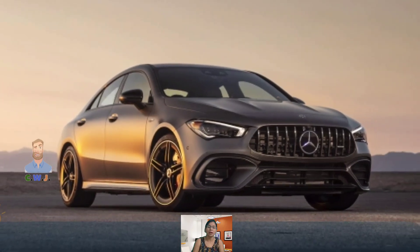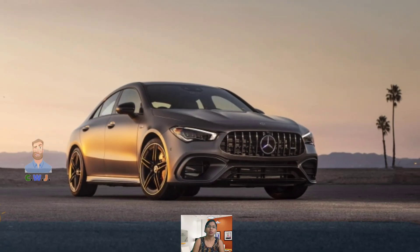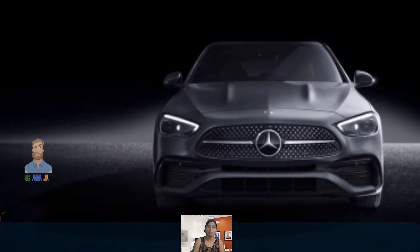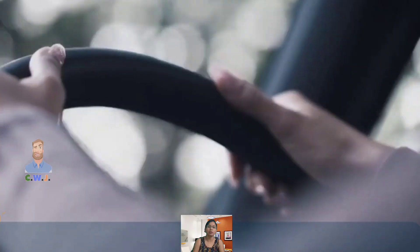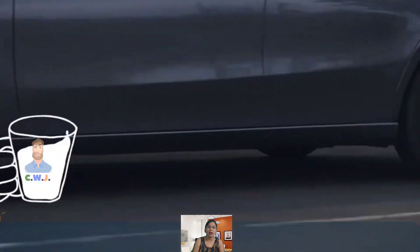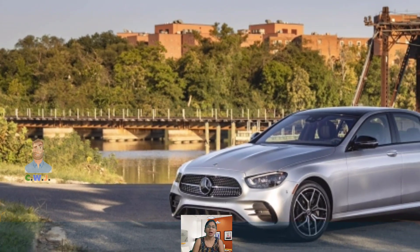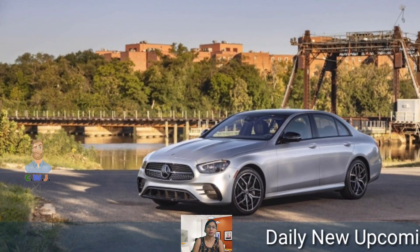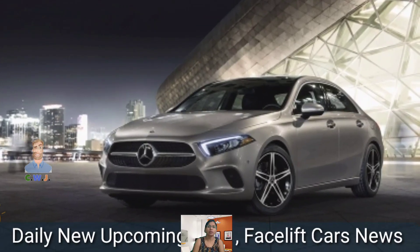This low drag coefficient helps in terms of efficiency and refinement. Some of the adjustments made to achieve such a low Cd figure are quite evident, such as the 17-inch wheels with specially redesigned spokes to manage the way air moves around them. Stylistically, the A-Class is a respectable, pro-looking product with its angular headlights and strikingly designed taillights — it cuts a fine figure.